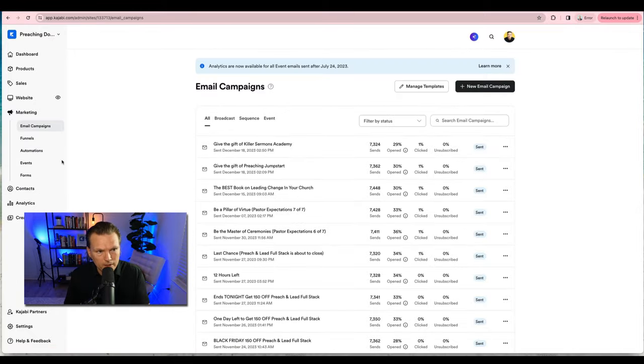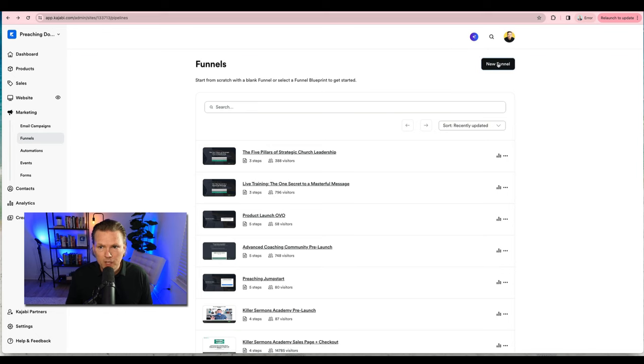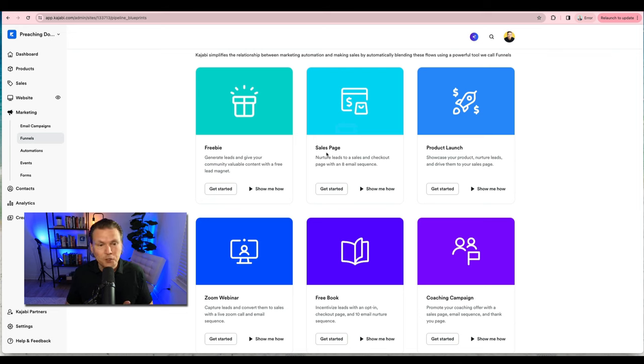Marketing is where your email list comes in. You have email campaigns — you can send an email broadcast, an email sequence, or an event. A sequence is a series of emails scheduled to send out. A broadcast is one email that goes out to your whole list or a segmented list. Next up is funnels: if you click new funnel it gives you options — like for a product launch — you name the funnel, select the offer you want to sell, hit the button, and it builds it out for you.